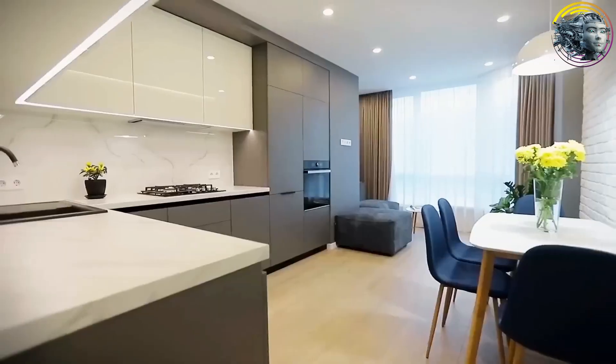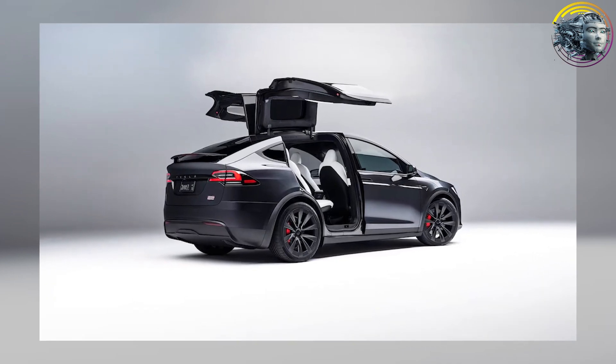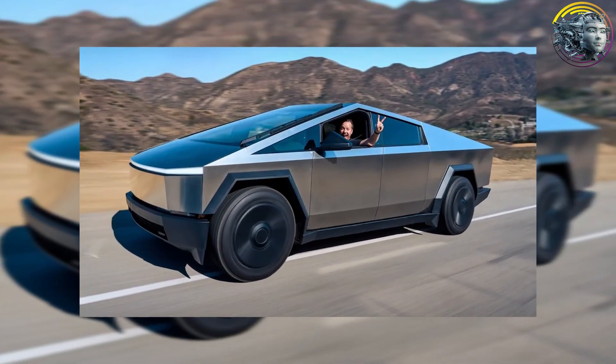One of the coolest things about the Tesla home is its portability. Musk revealed that it can be towed by a Tesla Model X, though it's more efficient to tow with a Tesla Cybertruck, which has a higher towing capacity.